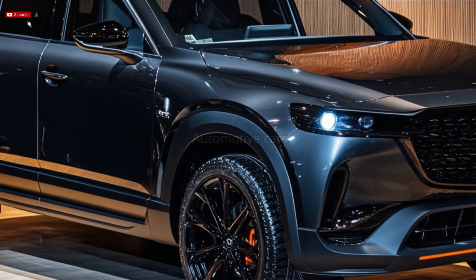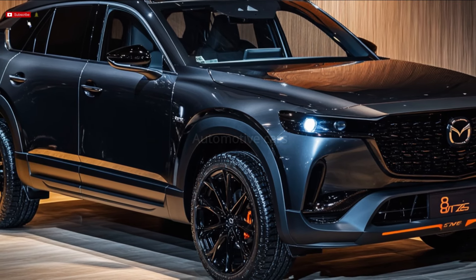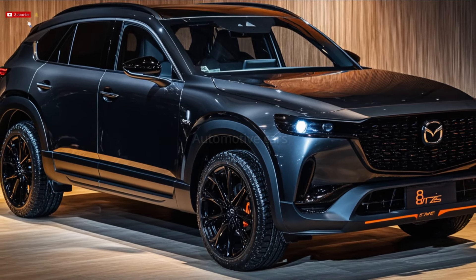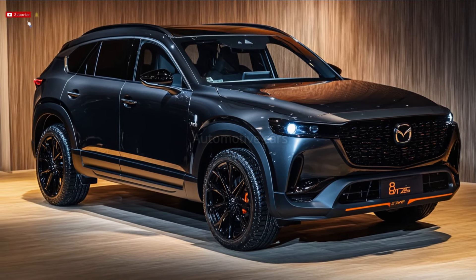The CX-80's quick handling, less luxurious ride quality in the back seats, and jerky transmission when cold are among its shortcomings, despite its amazing powertrains and safety systems. However, the Mazda CX-80 is a daring new entry in the seven-seater SUV market for individuals who like performance with a dash of elegance.